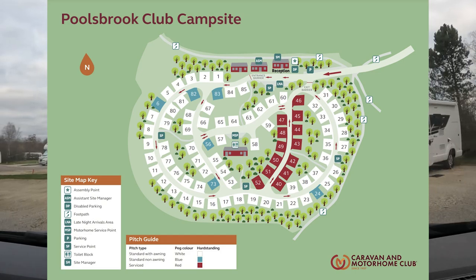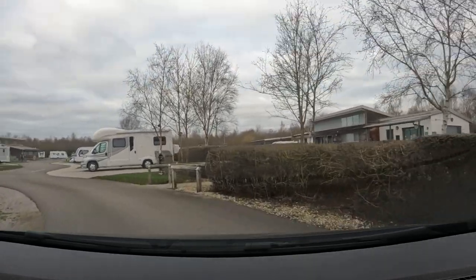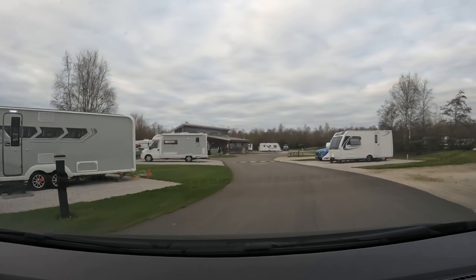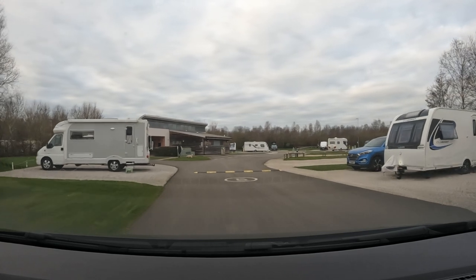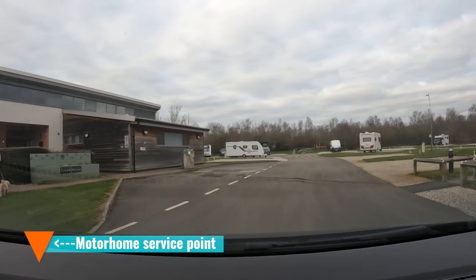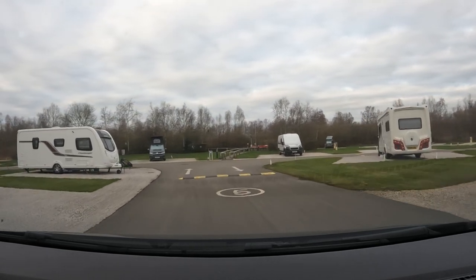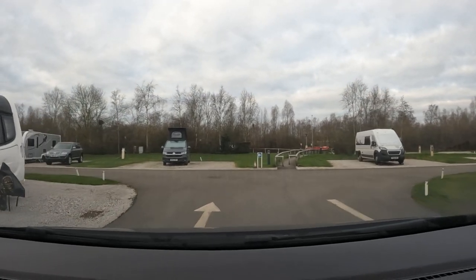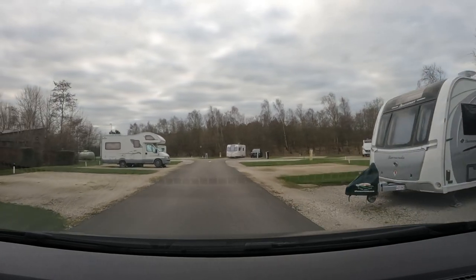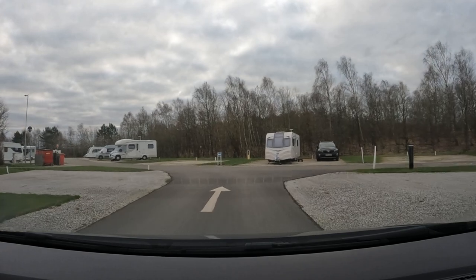That's basically the site. There's a little bit in the middle here — let's do that. The Motorhome waste point, the Motorhome service point, is just at the front of the facilities block, just there. There's a nice drive-over grate — that's good. A little walk-through to the other pitches there. Yeah, so that's it. Fairly logically laid out.